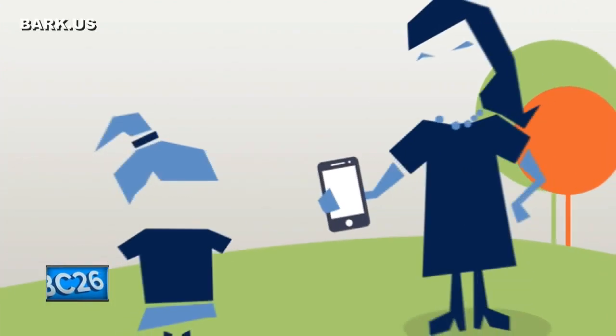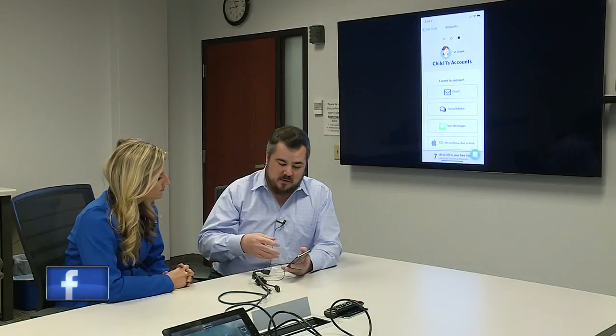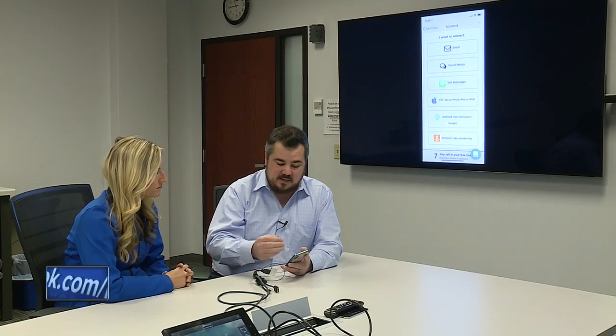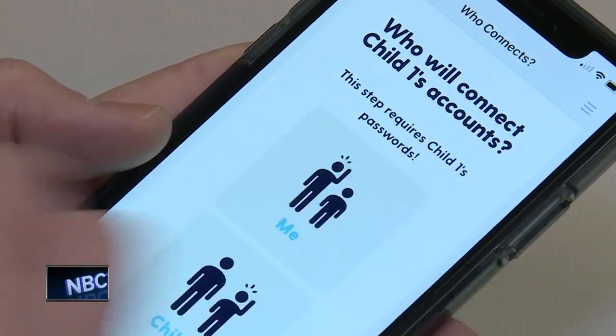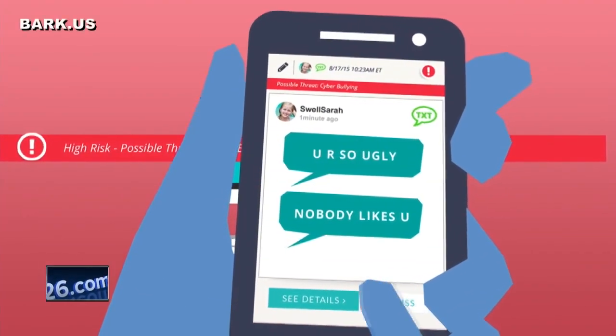The top-rated app is called Bark. The app claims it has prevented school shootings and suicide attempts. The first step when you get in is you can connect each of these things to Bark. With this app, you can see every text message, every Facebook post, and every email your child sends and receives. And if your child changes a password on any application, Bark notifies you.